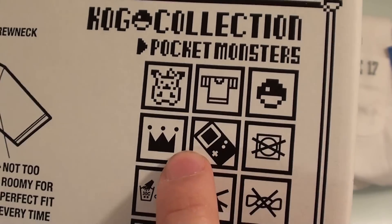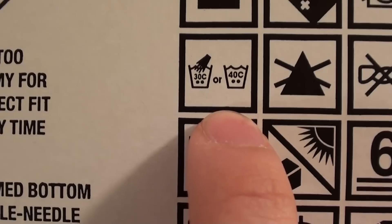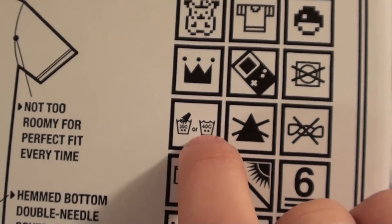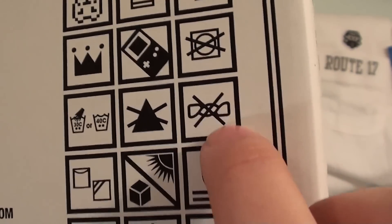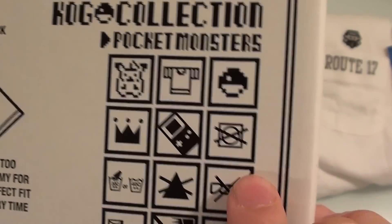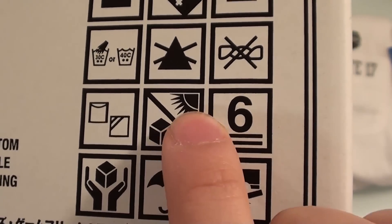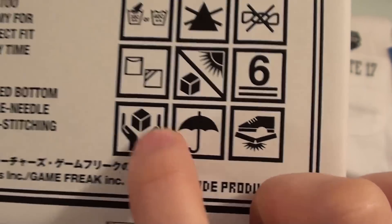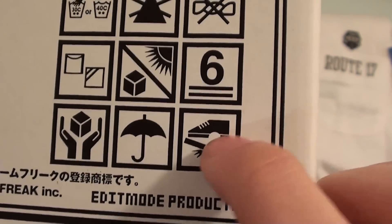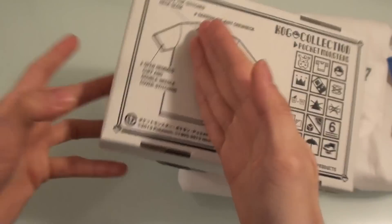It's got a Pikachu icon, t-shirt, Pokeball, a Crown, a Game Boy. I think that says don't tumble dry it. It says it's okay in 30 or 40 Celsius water. Maybe that says don't iron it. Maybe that says don't twist it like that — to protect the print from getting damaged. I don't know what that is — that's a cube in the sun, the number six — a floating cube. Maybe you can levitate it. An umbrella and a shoe. Smashing a brick — this looks like what you do in karate class where you break the boards to grade up to the next belt. Brilliant.